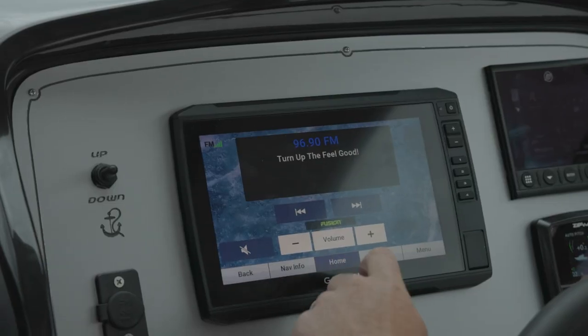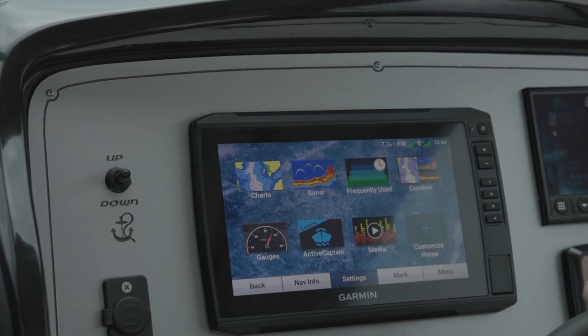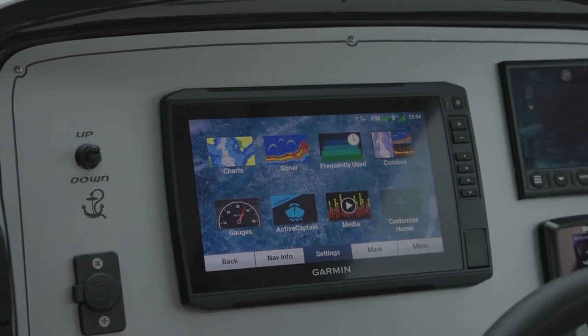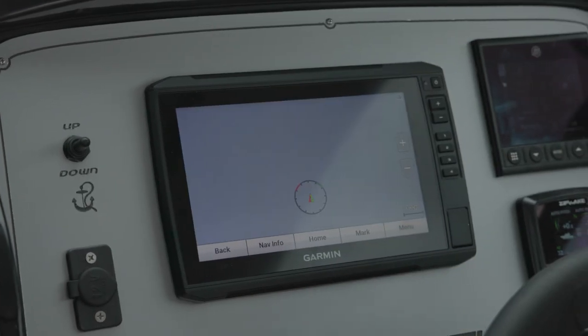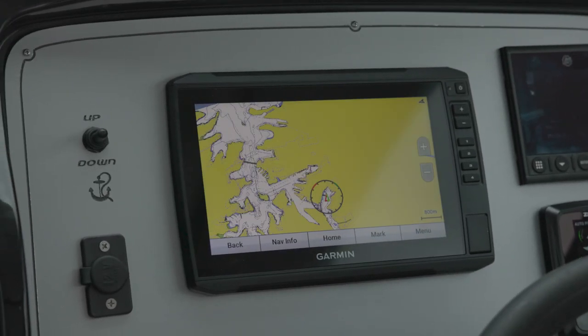Finally, there is a standard Garmin display. I would option up to a 12 inch, which will fit in the space. As it stands, the 9 inch will give you everything you need including engine diagnostics as well as nav and fish finder.